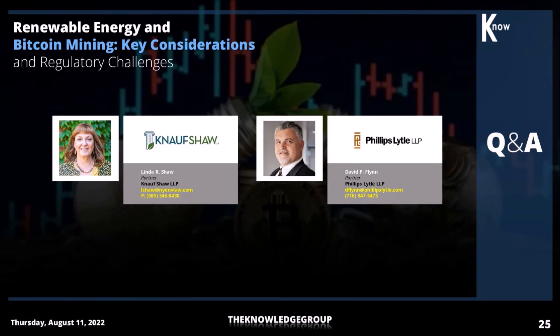Going through the brownfield program and obtaining the release of liability are very helpful from a financing perspective. Oftentimes for cryptocurrency operations, different groups come together to finance a project — somebody may be utilizing 50% of the capacity, someone else another portion, some captive and some provided as a service to other cryptocurrency operations. The ability to finance those projects on an industrial property with an environmental legacy can be problematic. But if you put it through the brownfield program and get the release of liability, you're taking much of that risk out of the equation, which makes it easier and oftentimes less expensive to finance an operation of that magnitude.